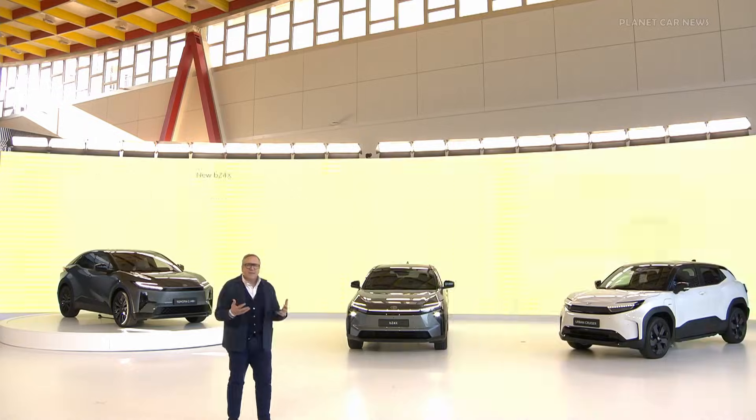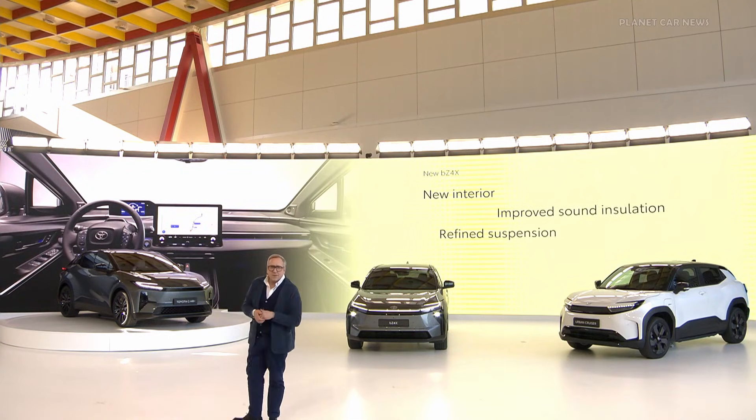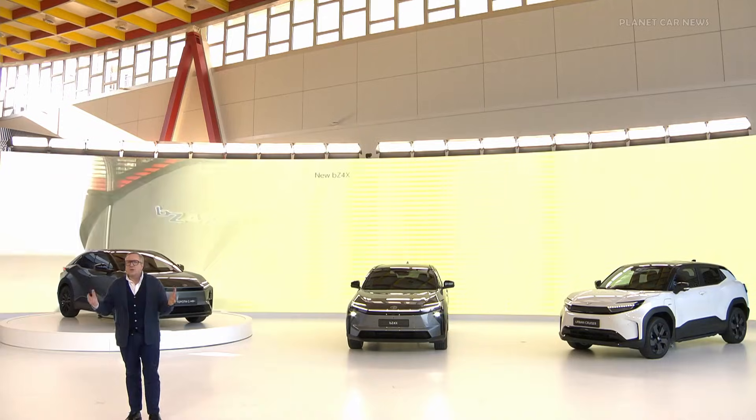This is something that European customers have especially been keen for us to provide. And finally, we have updated the design, both in the exterior and in the interior. We have made the front fascia more elegant. At the same time, we were able to improve the aerodynamics of the vehicle. The cabin is featuring a new interior with a newly designed instrument panel, which will come with a 14-inch multimedia screen as standard.